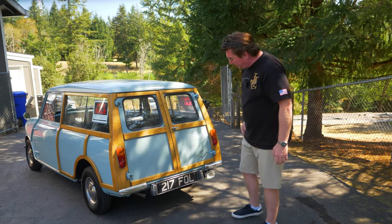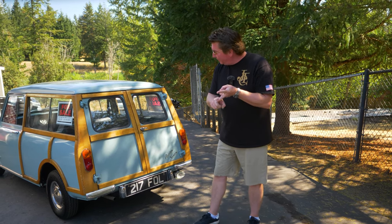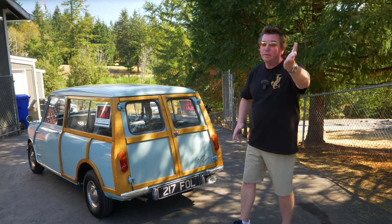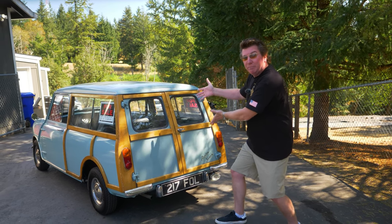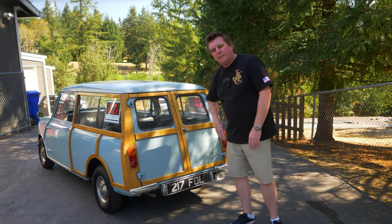We've known this car for a long time. My old buddy Rick Terrell used to own this car. It's lived in Hawaii, Japan, and Washington. Now it resides in Oregon, or soon to be your state — and even California, because it's a '62. California doesn't go by the 25-year rule, so California buyers can have this one.